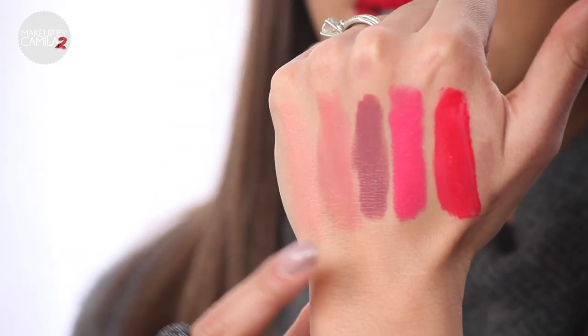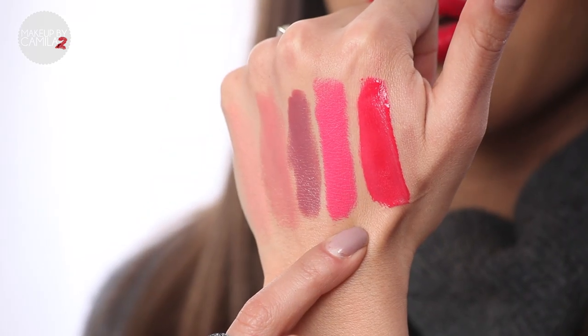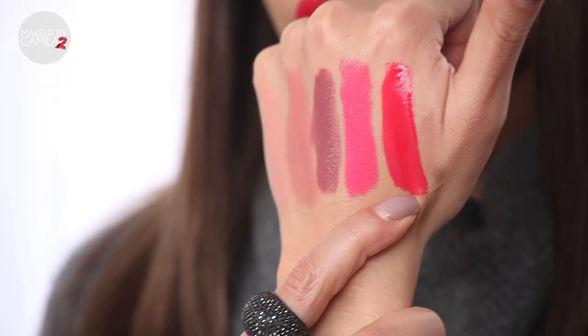So here we have Kimchi Doll by Gerard Cosmetics, Ethereal Pink by Tarte, Fast Play by MAC — a beautiful brownish nude — Showgirl by Lorac, and shade 209 gloss by L'Oreal.